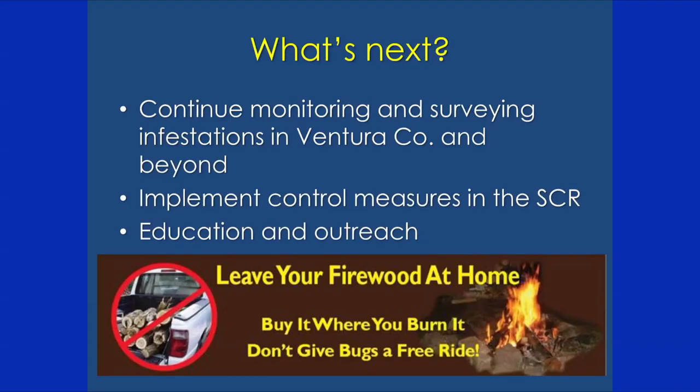What's next for our lab: we'll continue monitoring and surveying infestations in Ventura County and beyond, including surveying for the Kuroshio shot hole borer in Santa Barbara County. We'll implement appropriate control measures in the Santa Clara River and continue education and outreach. An important reminder: this beetle is transported primarily through the movement of firewood, so please burn it where you buy it and be careful not to move firewood around.